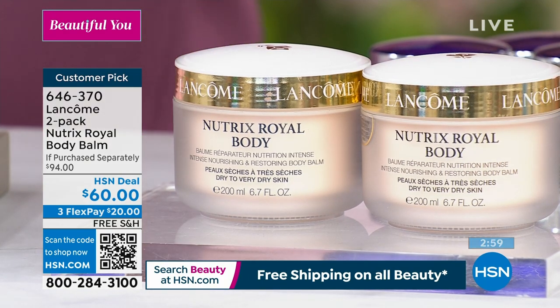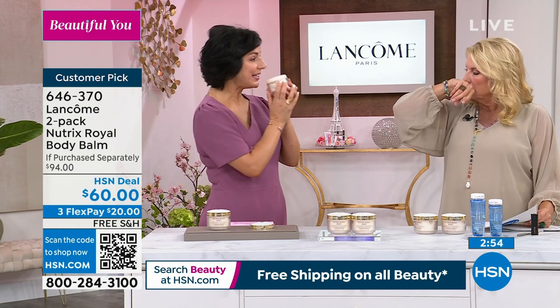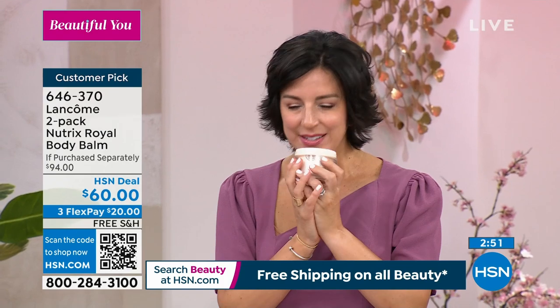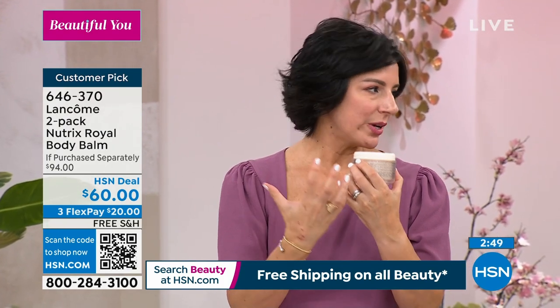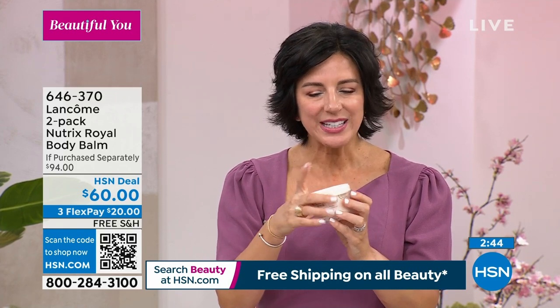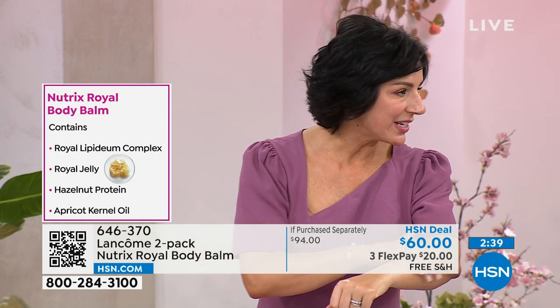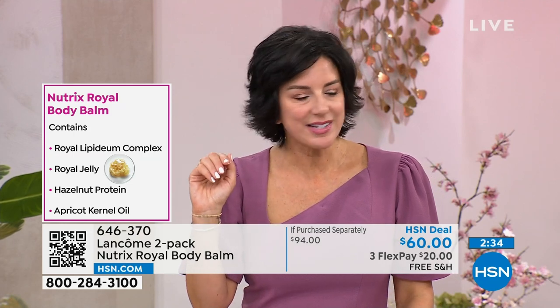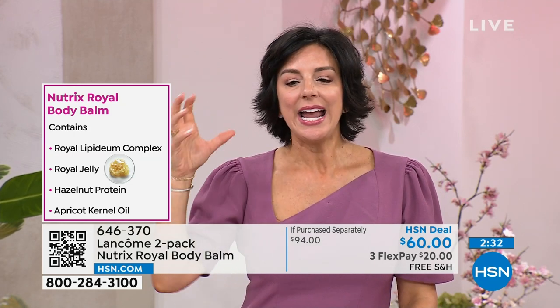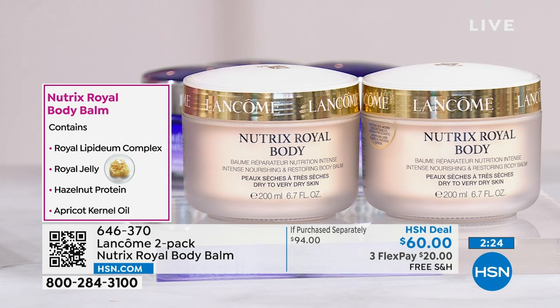Who mentioned the scent? Because the scent is part of the ingredients — we didn't add fragrance to it. It has this honey scent because it's shea butter — yummy shea butter, which we know is so quenching and hydrating for your skin. There's honey in here — so it's going to give you these beautiful, lovely ingredients. Anybody who wants to use it can use it — it's a royal lipidium complex that contains royal jelly, hazelnut protein, and apricot kernel oil. You're getting all of these natural ingredients that are known to hydrate and quench thirsty skin.